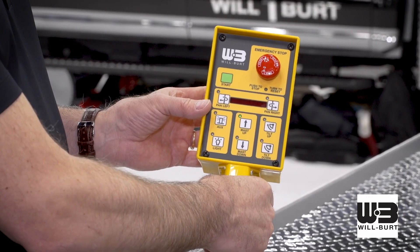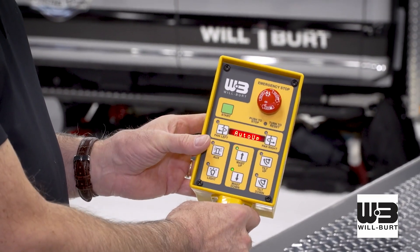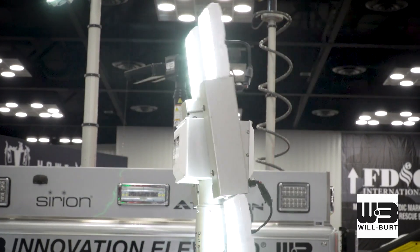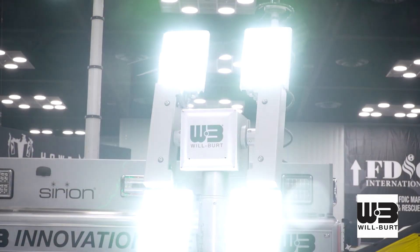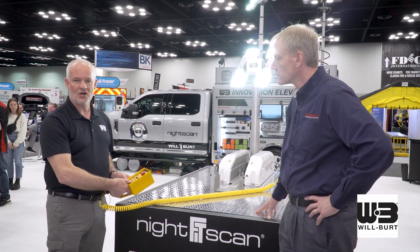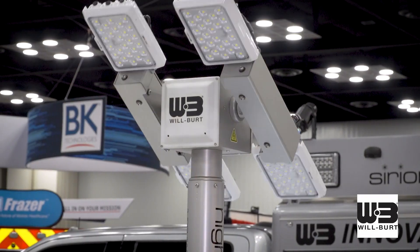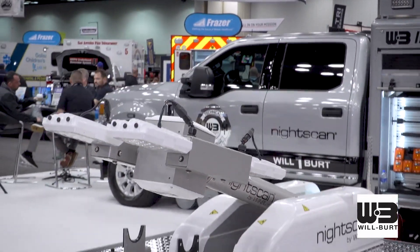So this NightScan Fit has the same great features as our NightScan Chief. It has an easy-to-use controller with the auto-up function. In just a matter of seconds, you're ready to do your job. With full pan and tilt function, it doesn't matter which position your truck's in — you'll be able to get light on the scene. This is powerful LED lighting. These lights have a five-year warranty and they're IP68 rated. It also has the auto stow feature where you can bring it down with a touch of a button. Automatically stows itself. You're out of the area very quickly.